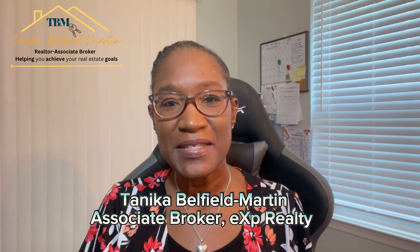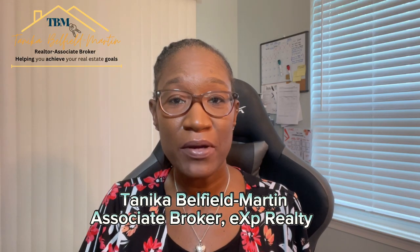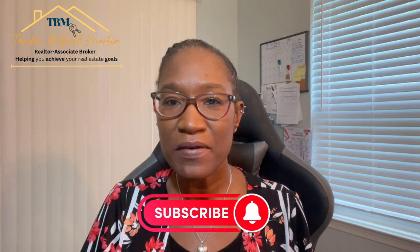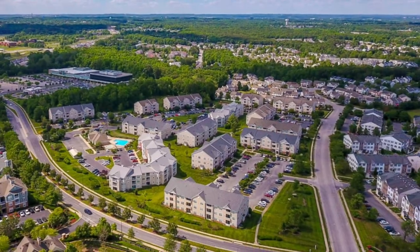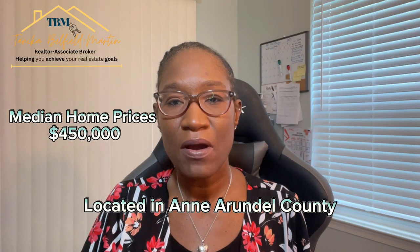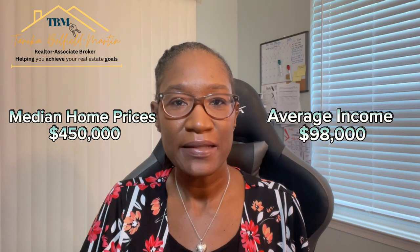Hi, my name is Tanika. I'm an associate broker with eXp Realty. If you want to know more about home buying and selling tips, as well as things to know when moving to Maryland. So let's talk about the Odenton Severn areas — they're located in Anne Arundel County with a median home price around $450,000 and average income around $98,000.